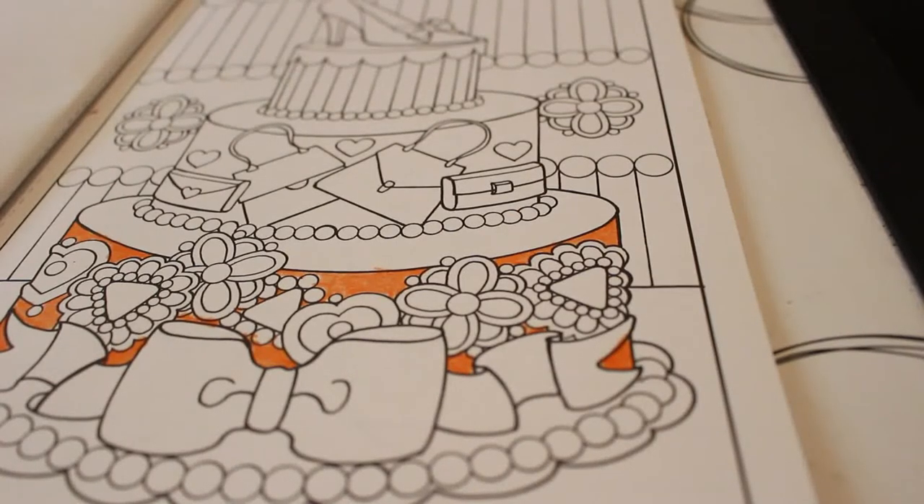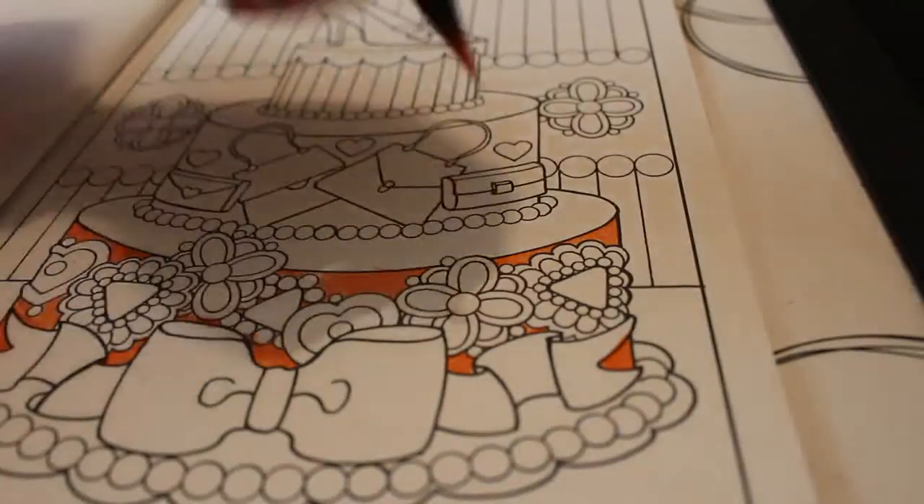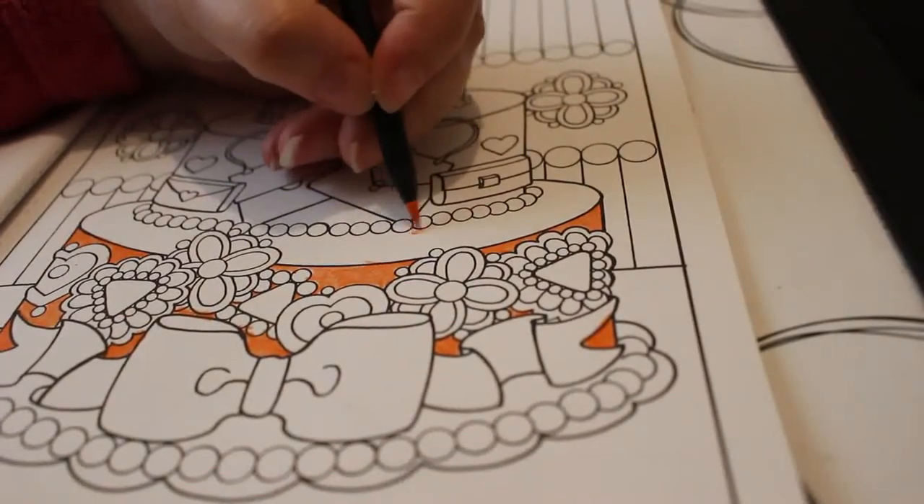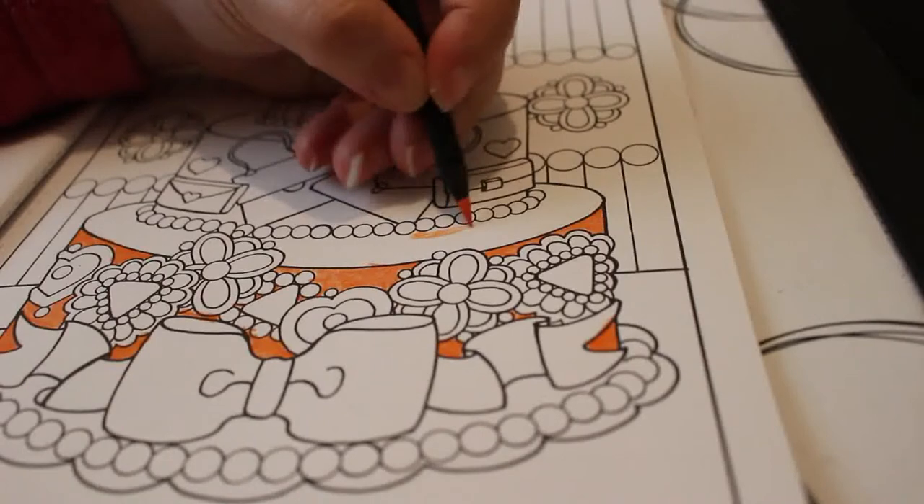The next colour is from the Scorpion set — Scorpion 99, and it's Burnt Orange. These colours are really really nice, they're really vibrant. I'm just going to do the top in the burnt orange — it's a slightly different colour than the sides.